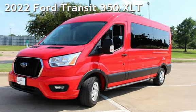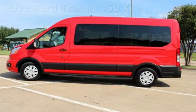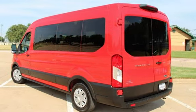Presenting a pre-owned 2022 Ford Transit 350 XLT. This three-door van has a six-cylinder, 3.5-liter V6 engine, with rear-wheel drive, and an automatic transmission.